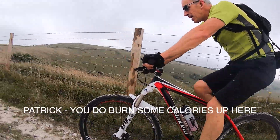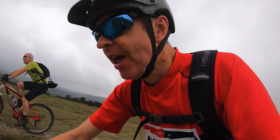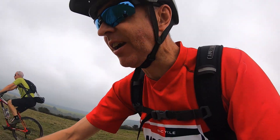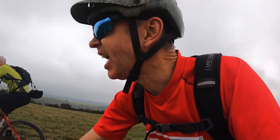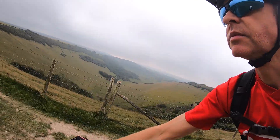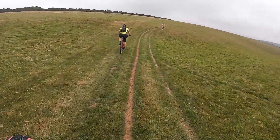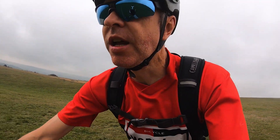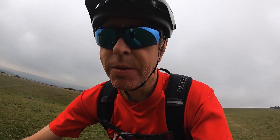That is absolutely brutal. Maybe that is the toughest climb on the South Downs Way. I thought Thurlbeacon was bad — that's worse, isn't it? We keep progressing. We think the next place we're going to get to is Jevington, and assuming there's a climb out of there as well, even though I can't for the life of me remember what it's like.